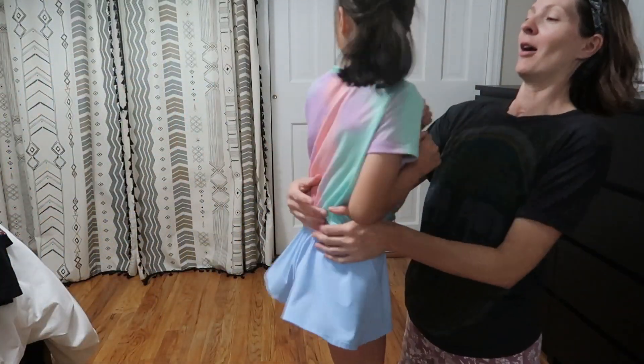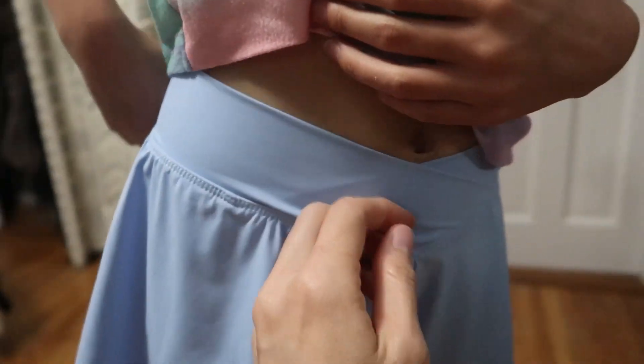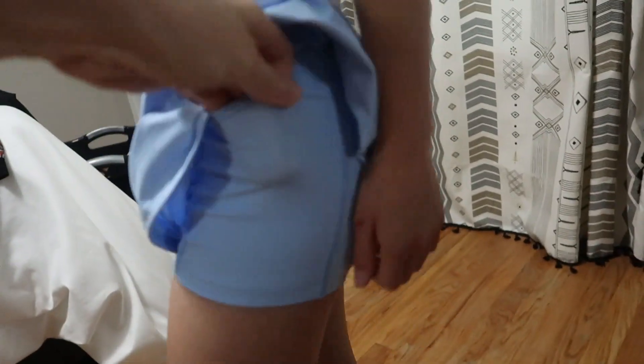Give us a twirl. Oh yes, a nice flare. Really cute crisscross here, so it kind of comes up on the side and down in the middle. Here's a close-up of the pocket and the shorts that are underneath.